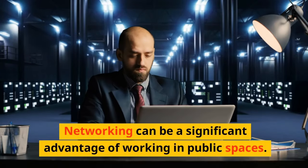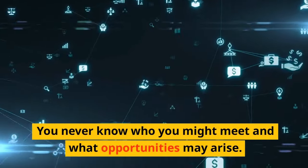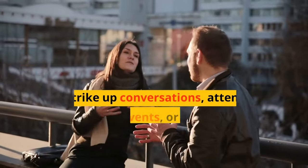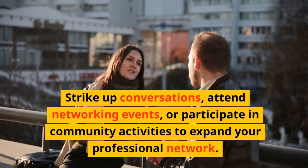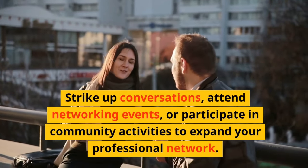Networking can be a significant advantage of working in public spaces. You never know who you might meet and what opportunities may arise. Strike up conversations, attend networking events, or participate in community activities to expand your professional network.